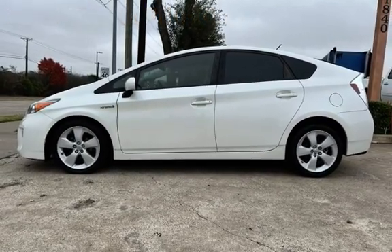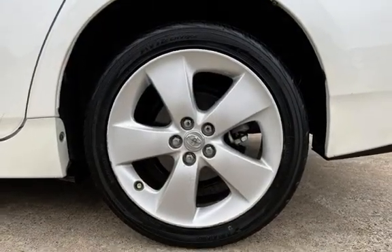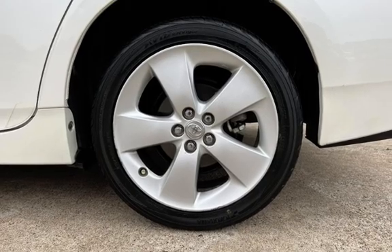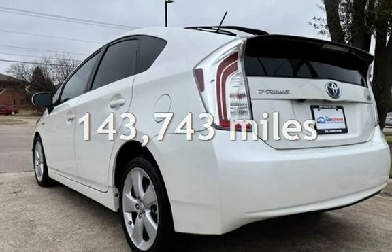This four-door hatchback has a four-cylinder, 1.8-liter i4 engine, with front-wheel drive and an automatic transmission. This Toyota has less than 144,000 miles on the odometer.